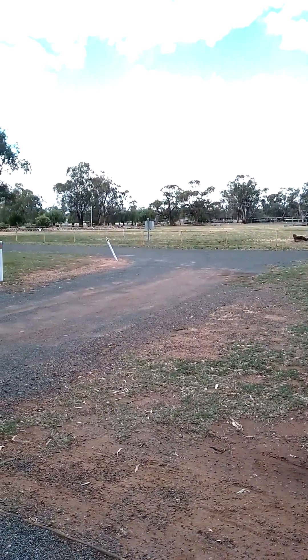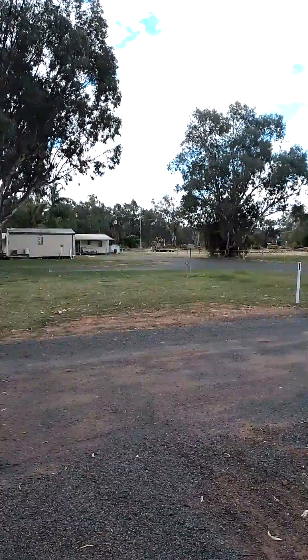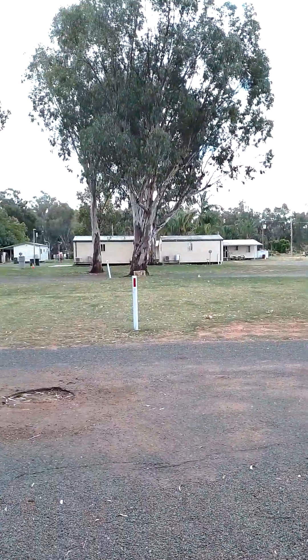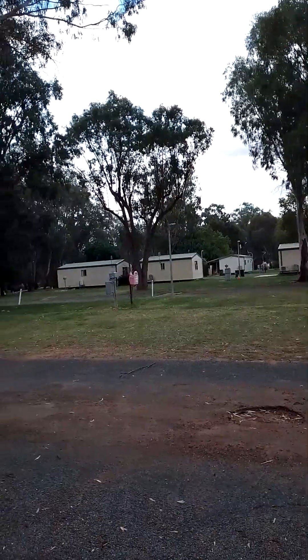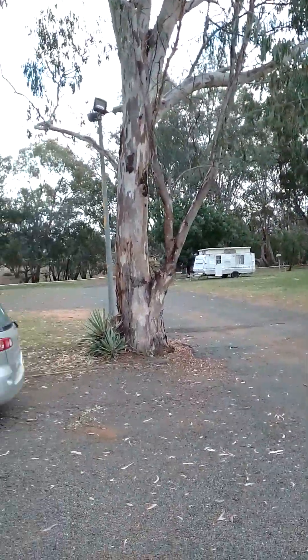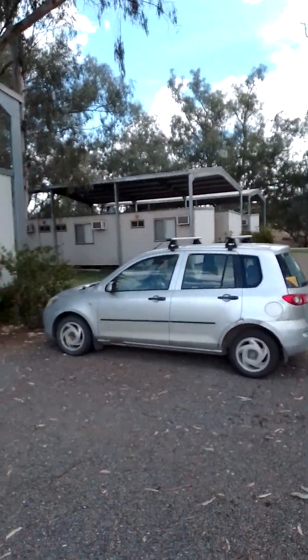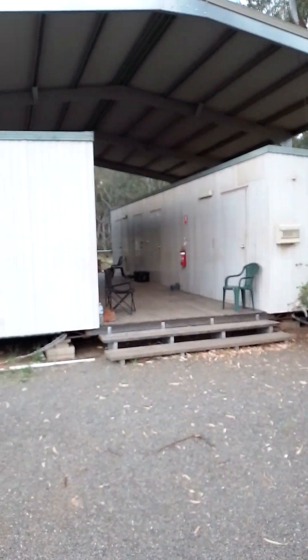Ahoy hoy and happy Tuesday, 28th of November. If you're going to be bikepacking Australia, a couple of words about caravan parks, especially getting out into mining country or into rural or semi outback like I am now.